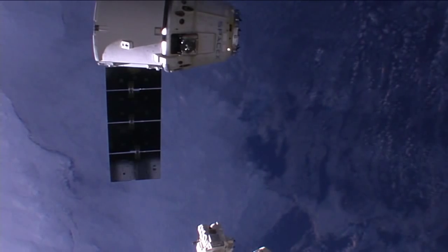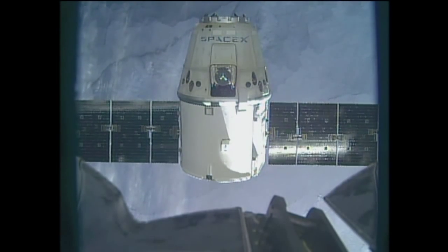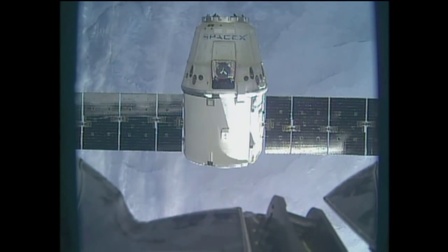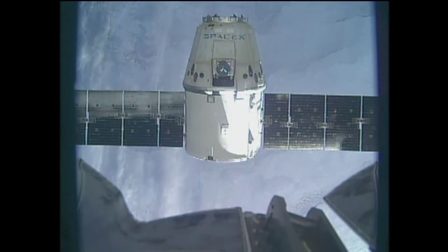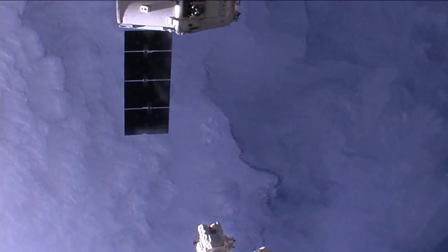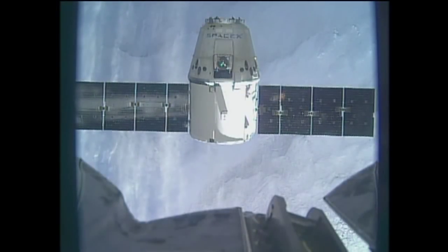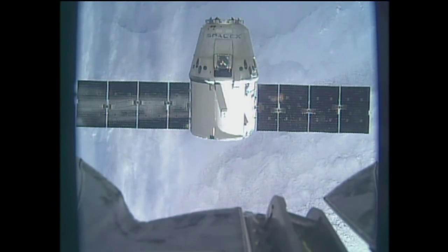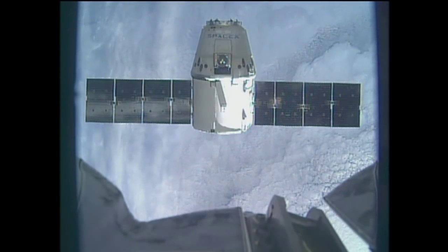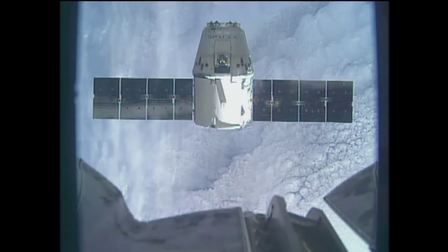Departure burn two in approximately one minute. And we're standing by for departure burn number two.